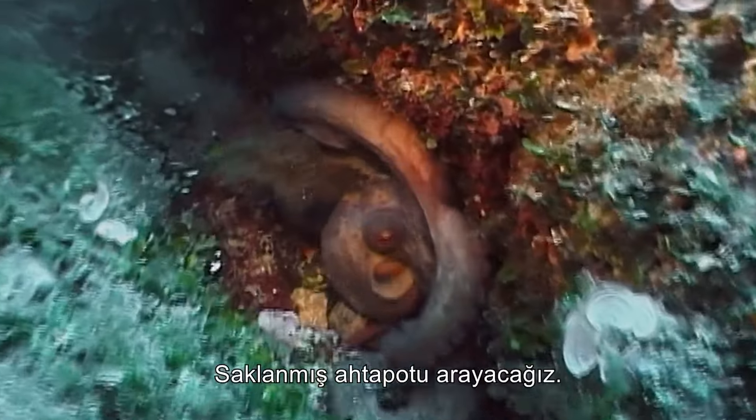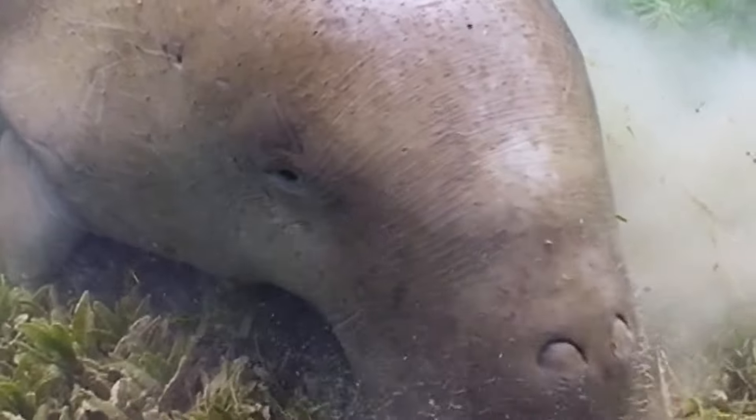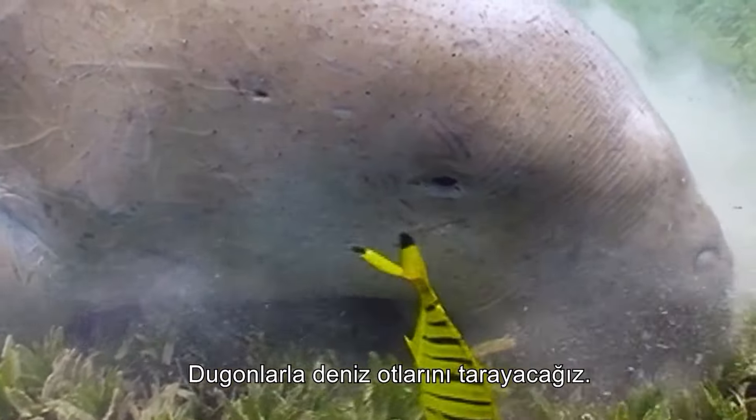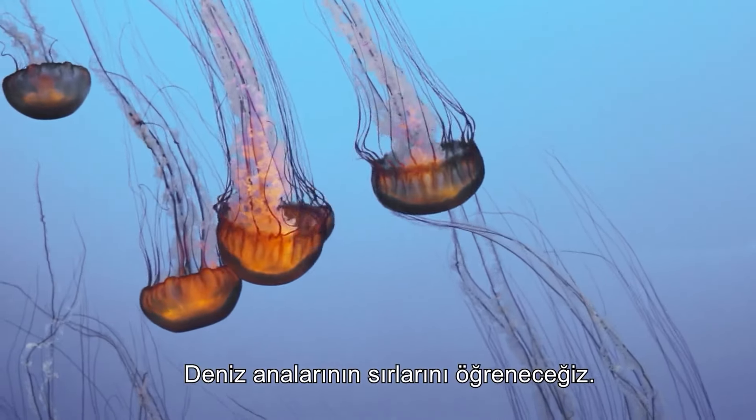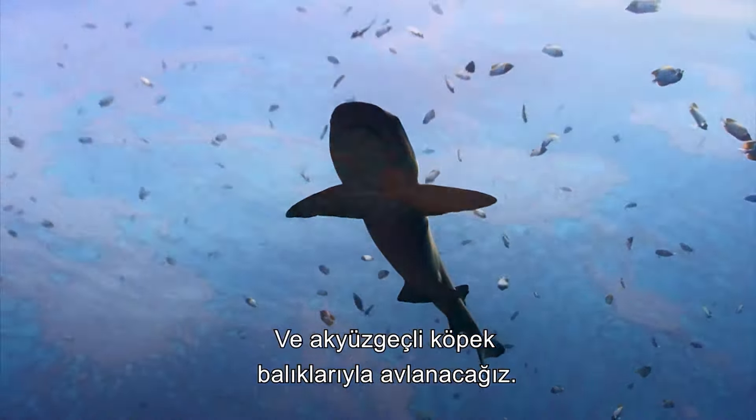We will search for the concealed octopus, follow green sea turtles on their journeys, comb the sea grass with dugongs, learn the secrets of jellyfish, and hunt with white-tipped reef sharks.